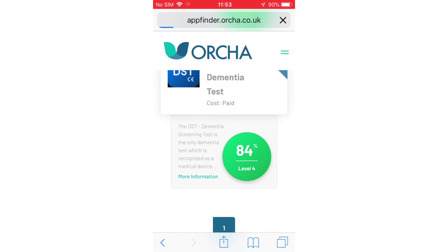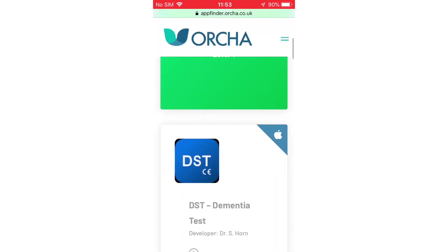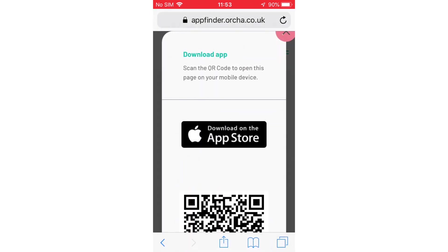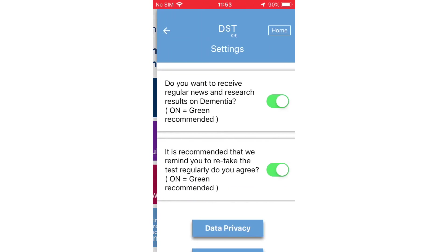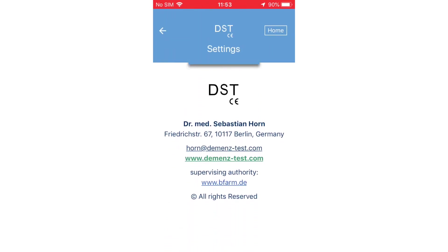If you are worried about someone you know who seems to be showing symptoms of dementia and unsure whether to seek out appropriate medical care, DST Dementia Test by Dr. Sebastian Horne is the only test of its sort which has been recognised as a medical device in the UK. This means the app displays a CE mark showing the app's compliance with EU medical device regulations.